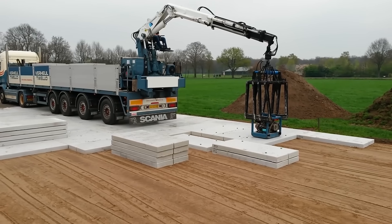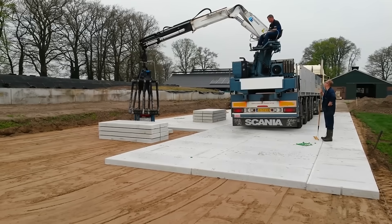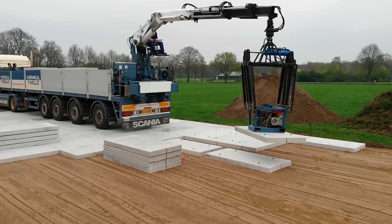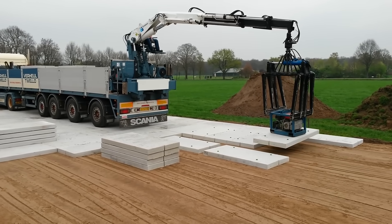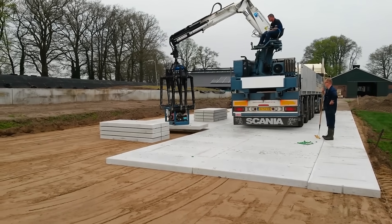Instead of an excavator, in this case a boom truck is used. Instead of two pieces of equipment, you only need one. The truck moves on the roadbed, while the slabs are stored near the laying area. Another interesting feature of this technology is the absence of metal hooks on the slabs.